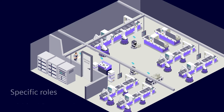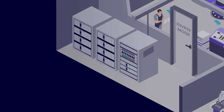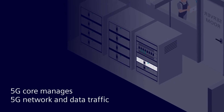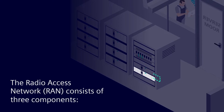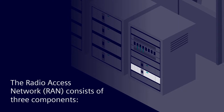All of these components have specific roles within the 5G network. The 5G core is the brain of your 5G campus network. It manages the entire wireless network and the data traffic. The radio access network is connected to the 5G core. It translates and transmits the 5G signal and consists of three different components.